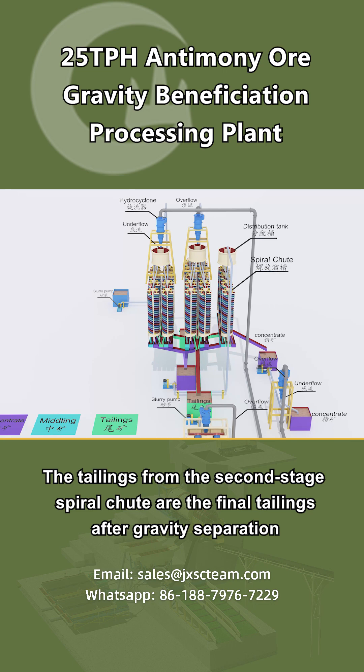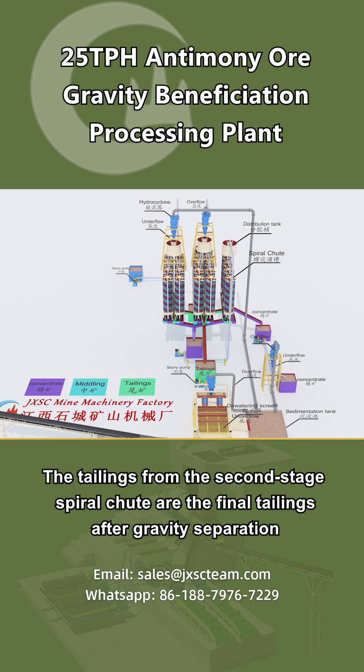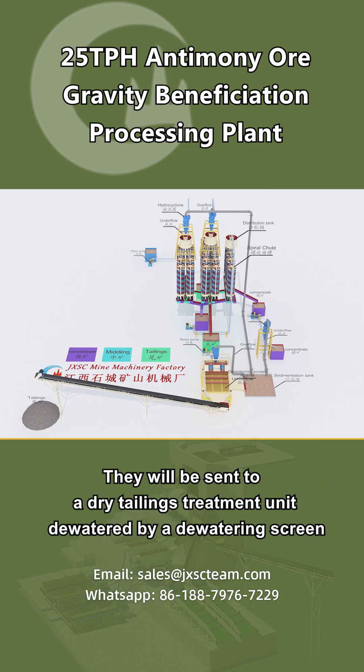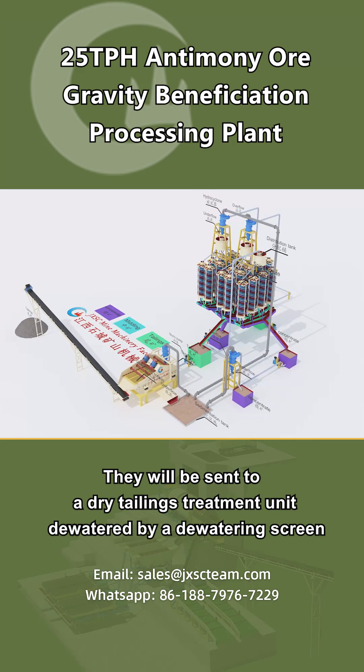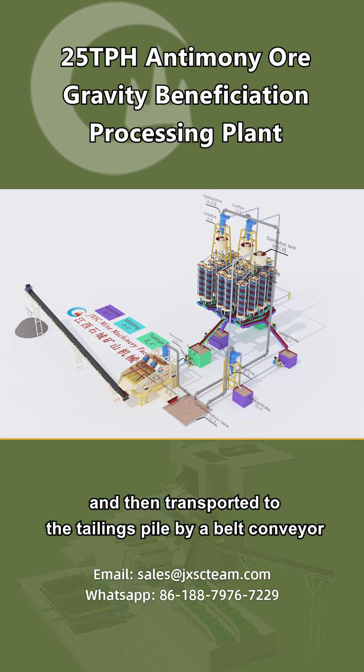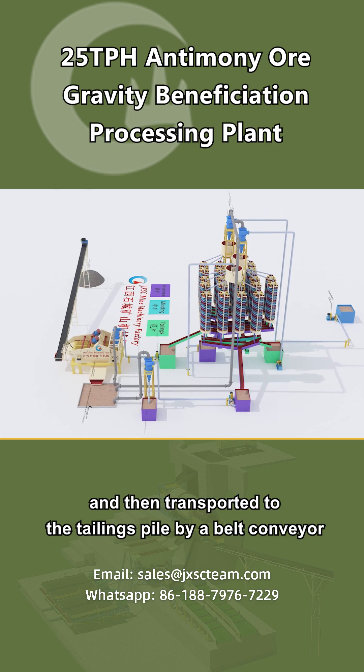The tailings from the second stage spiral chute are the final tailings after gravity separation. They will be sent to a dry tailings treatment unit, dewatered by a dewatering screen, and then transported to the tailings pile by a belt conveyor.